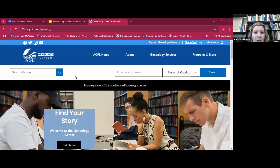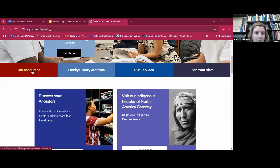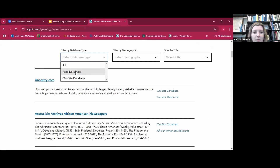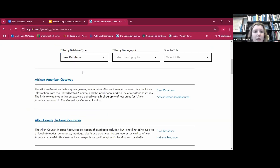During Q&A, a question came in asking how to schedule a consultation for those who don't live nearby — yes, you can schedule one via Zoom, just send us an email. Another question: how to find the free databases page. From the main website, scroll down to the red Resources button, click it for the full alphabetical database listing, then filter by type and click 'Free' to see just the free databases.